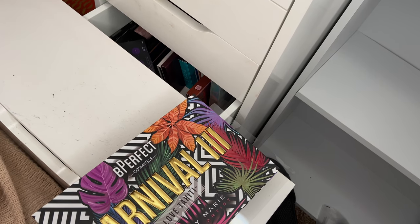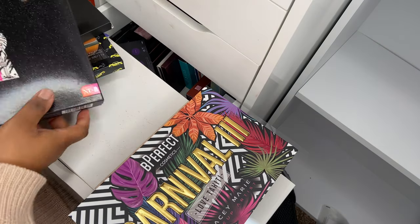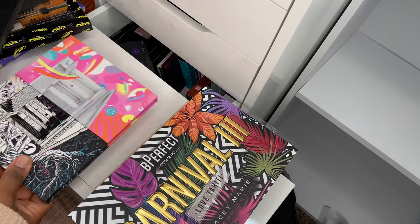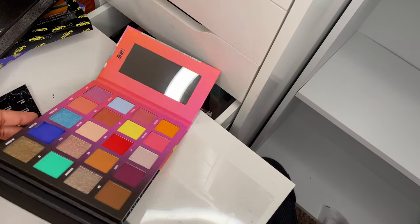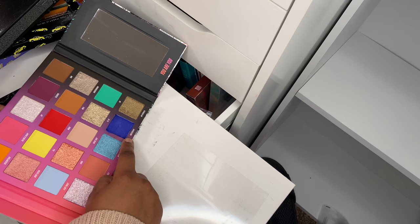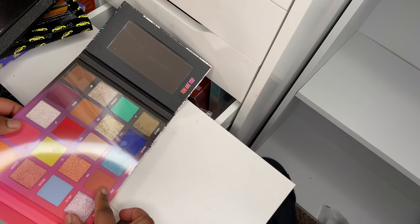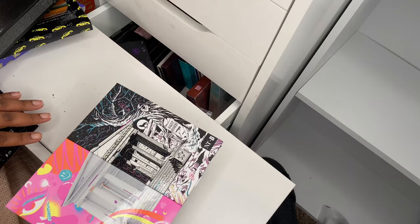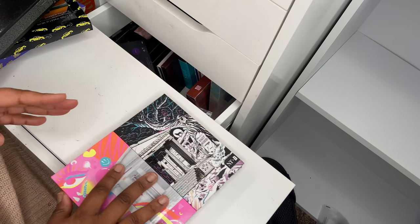I've got the Nikki Tutorials x Beauty Bay collaboration palette — this is what it looks like, it's basically night and day. I mentioned in a previous part that when an eyeshadow palette comes broken it always puts me off using it — my shade Amsterdam came broken and I did repress it, but as you can see I still haven't used this palette. There are a lot of mixed reviews about it but I just haven't used mine yet so I don't know what it's like. I'm gonna keep it because it's quite handy.